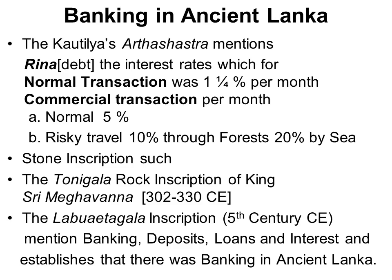Stone inscriptions mention bank deposits, loans, interest payments, etc., and establish the rich numismatic history of ancient Lanka.